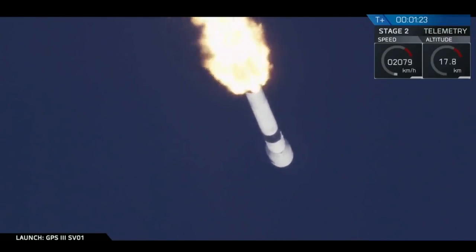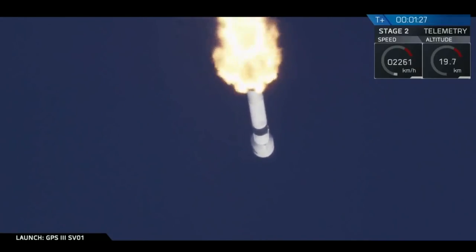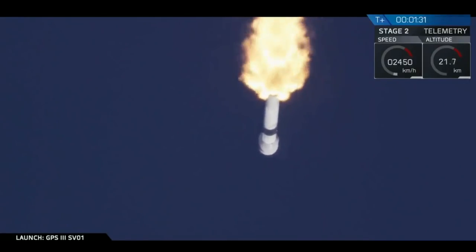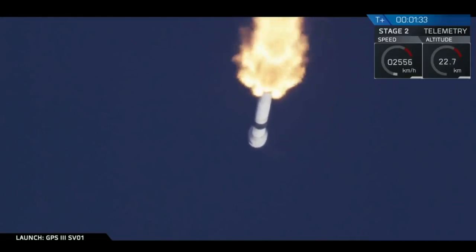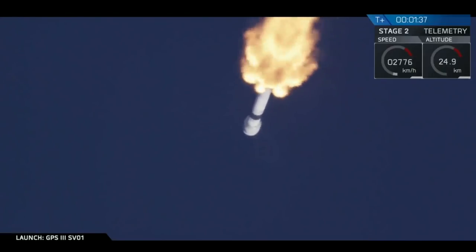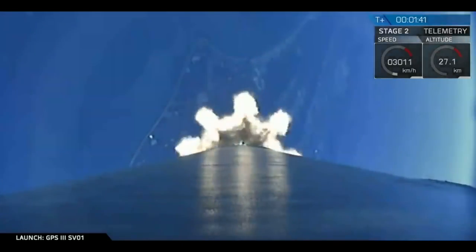All is looking good with the stage 1 trajectory, experiencing maximum aerodynamic pressure. Now we'll have a very busy next 90 seconds. We have three events coming up: main engine cutoff, stage separation, and second engine start number one.